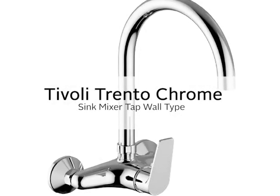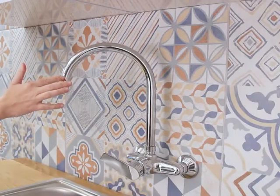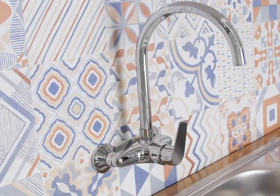The kitchen also gets a Trento tap treatment with the chrome sink mixer tap. Its elegant swan-neck spout arches elegantly over the central mixer. The mixer handle faces upwards, which is a clever and attractive design use of space.